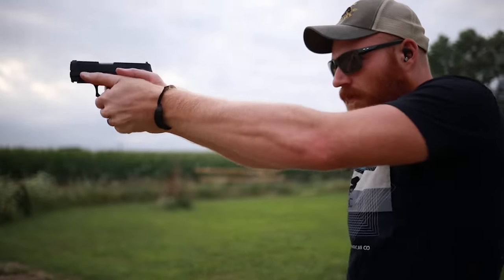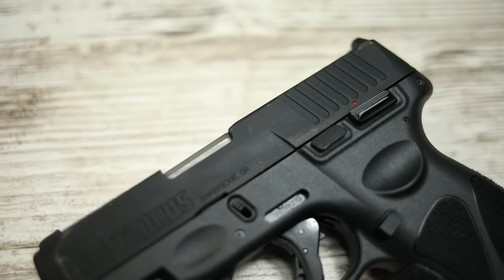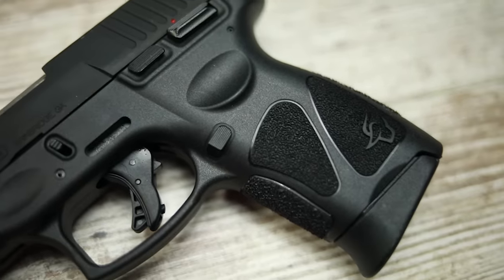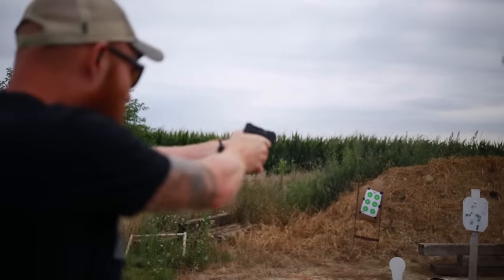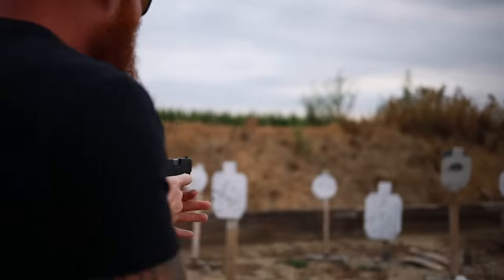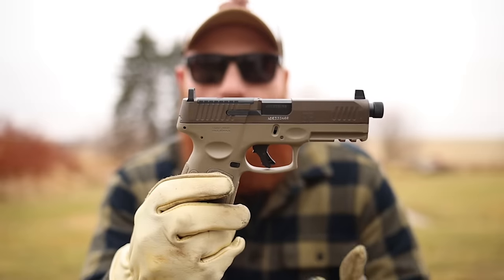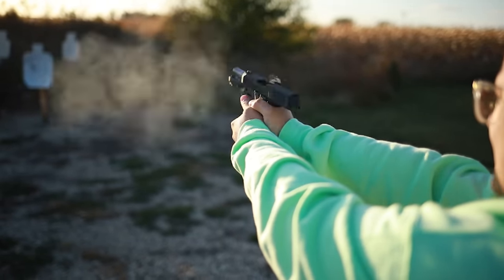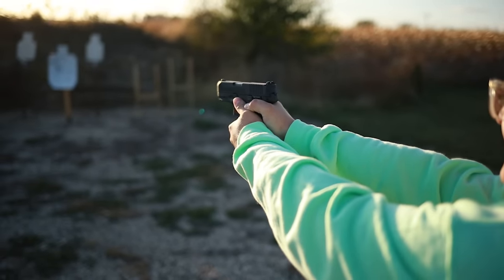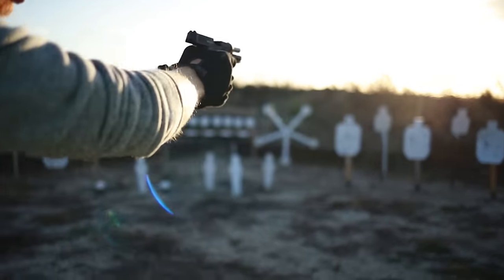At number 10 we're talking about the Taurus G3C. I put this at number 10 because it's probably the most controversial gun on the list — betting your life on a Taurus is sort of like betting on the Bengals in the Super Bowl. But the Taurus G3 breaks all the odds and is actually a pretty good gun. Out of six that I've had, we did have one with problems. The G3C is the one I'd pick, though I'll also mention the full-size G3. They come with a good trigger, optics mount, front serrations, steel sights, good texture, and a solid capacity-to-size-to-weight ratio.